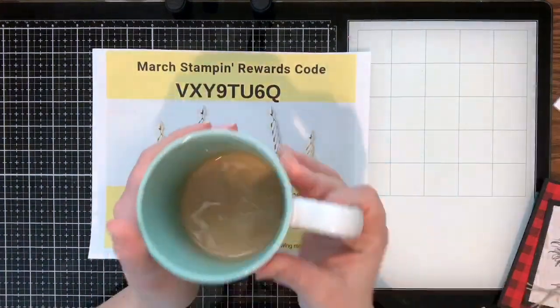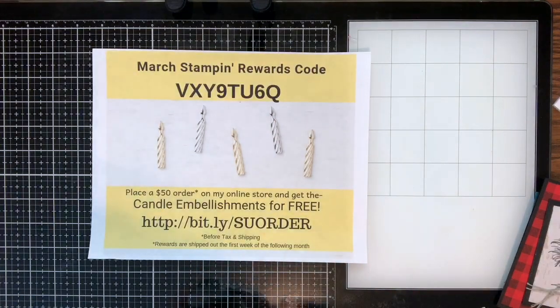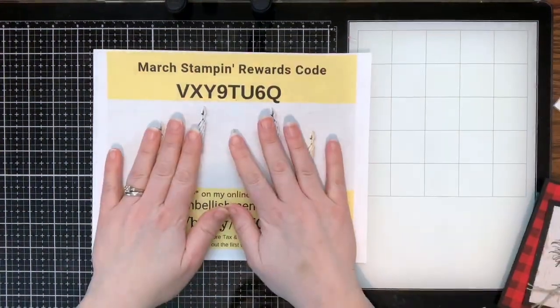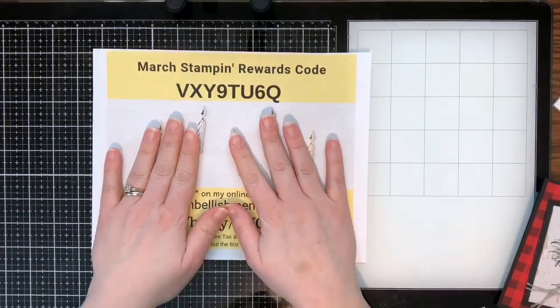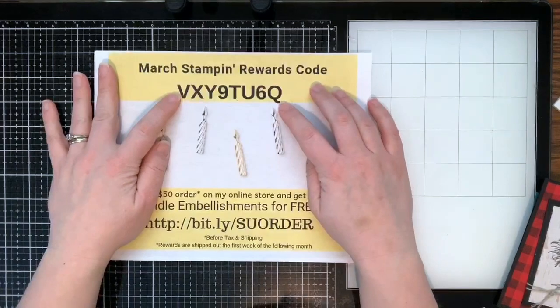Thank you Rhonda for sharing my video. Karen, I'm so glad you signed up for my class — you're not going to be disappointed. I'm really excited for this class. Yes, I have my coffee this morning — I got up a little bit later than normal. Hopefully you guys have a beverage of choice in your hands while you watch. Here is my rewards code for this month.